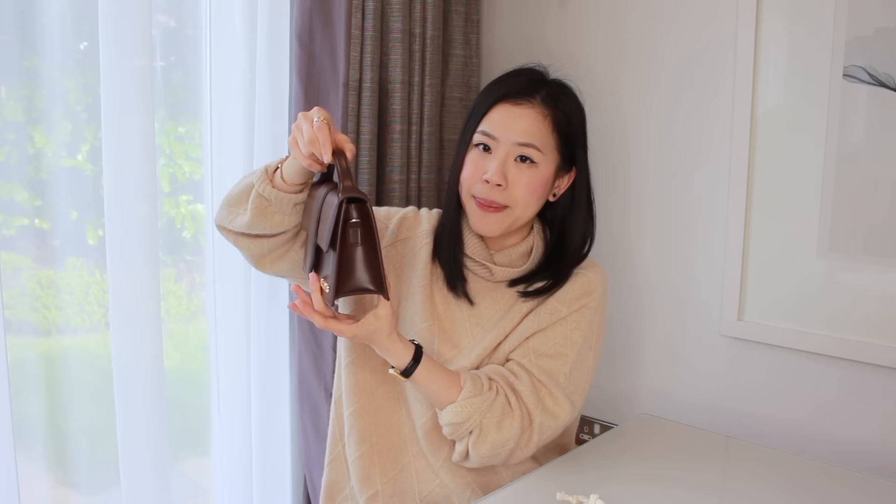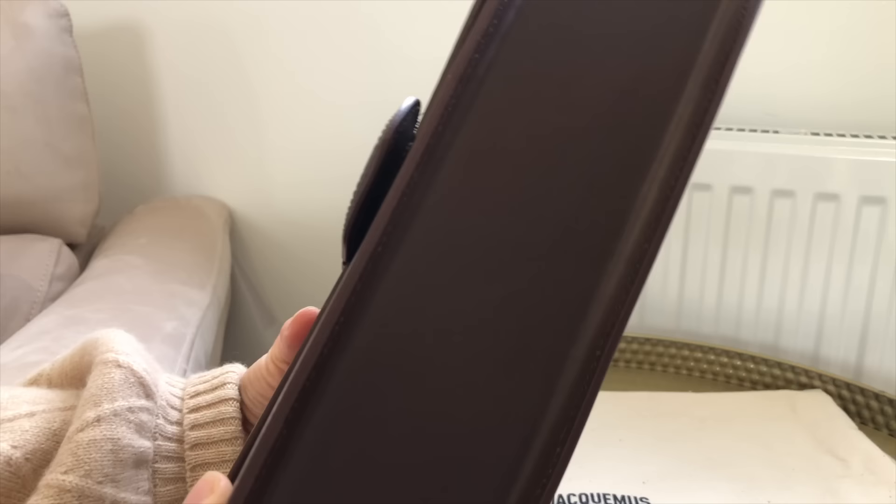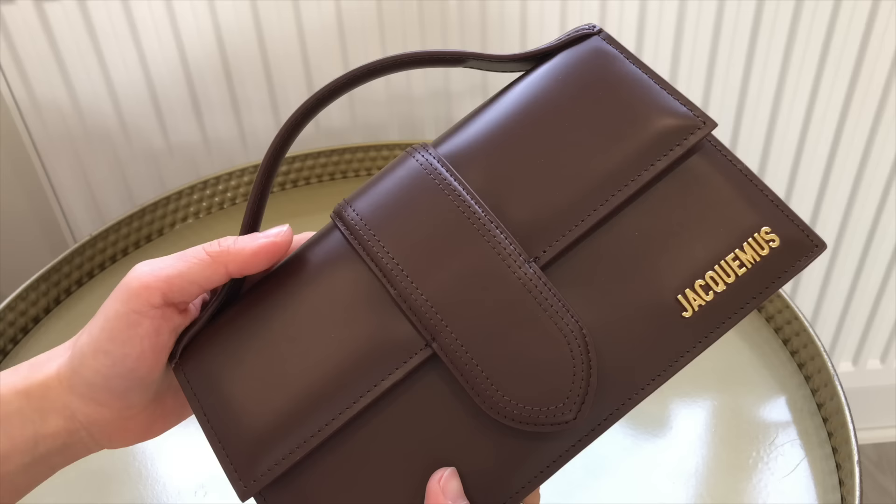This bag doesn't have feet on the bottom. Instead, it sits on the edges of these leather flaps, which are very rigid and provide really good support. On top of that, the bag is tapered with a wider bottom than the top, so it has a very solid and stable base and never topples over, whether empty or filled. If you're worried about scratches on the bottom, technically this part of the leather is always protected because it's quite a distance away from the edges. The edges are fully glazed, so I don't have any major concerns about scratches on this part either.